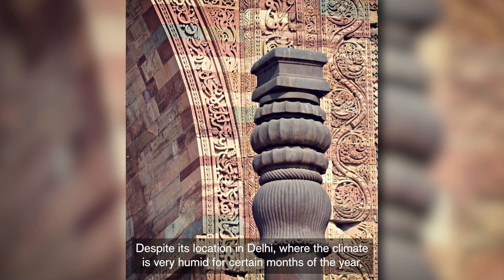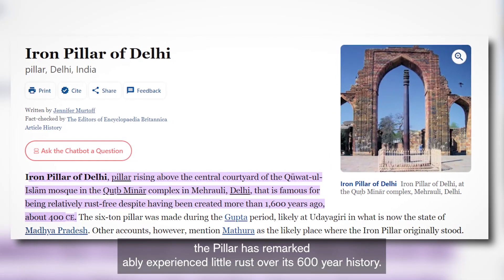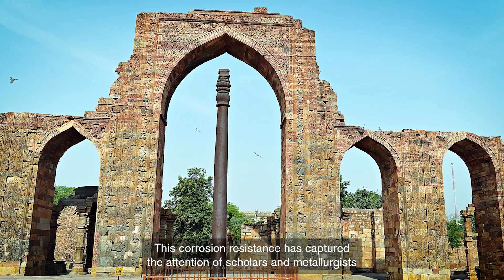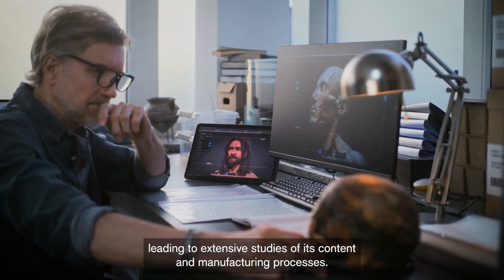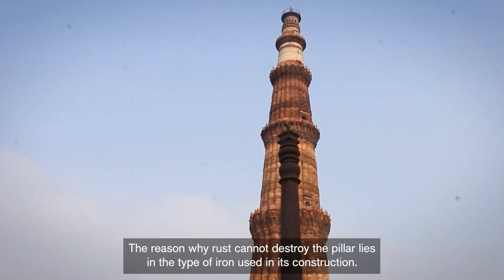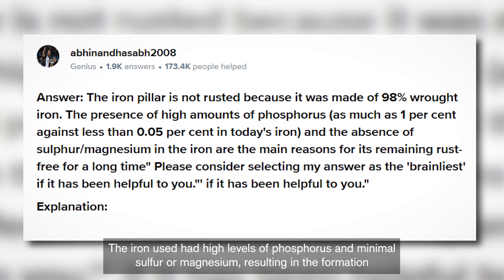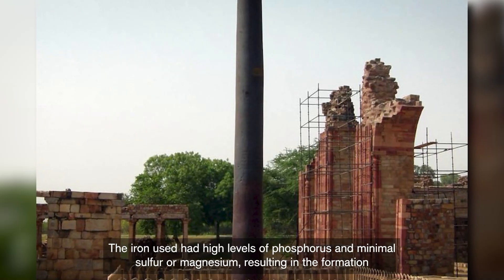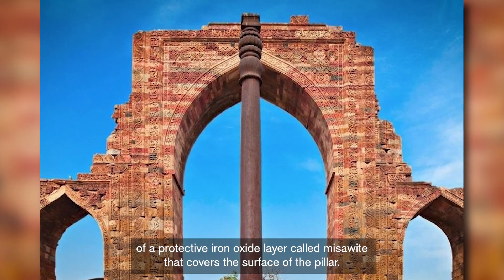Despite its location in Delhi, where the climate is very humid for certain months of the year, the pillar has remarkably experienced little rust over its 1,600-year history. This corrosion resistance has captured the attention of scholars and metallurgists, leading to extensive studies of its content and manufacturing processes. The reason why rust cannot destroy the pillar lies in the type of iron used in its construction — iron with high levels of phosphorus and minimal sulfur or magnesium, resulting in the formation of a protective iron oxide layer that covers the surface of the pillar.